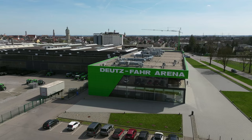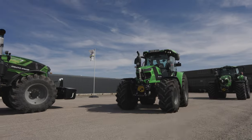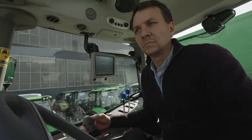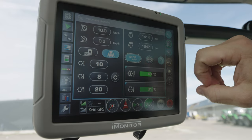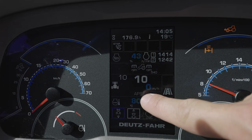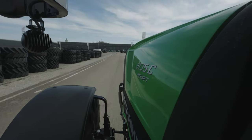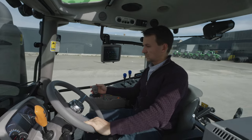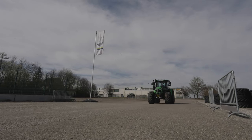We then take the opportunity to try out the new RV Shift transmission on the circuit track at the edge of the Deutzfahr facility in Lauingen. RV Shift, including an active stop function, is positioned between the RC Shift manual transmission and the TTV infinitely variable drive. RV Shift provides operators with a stepless driving experience as the gears shift through without interruption. However, drivers can still intervene manually and configure the transmission parameters if required.